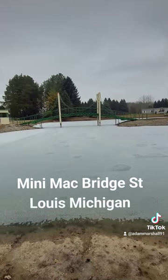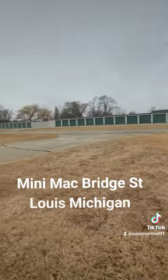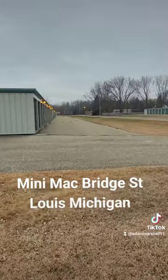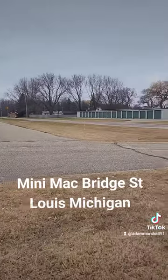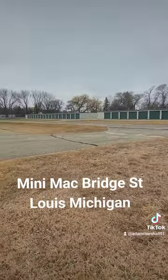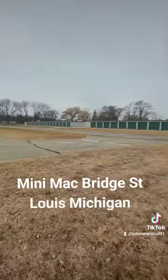But if you do get a chance, you really got to come check this place out. It is really cool. If you are familiar with the area, M46, which is the main drag, is right there. St. Louis is right there, and then you got your storage bins right there.